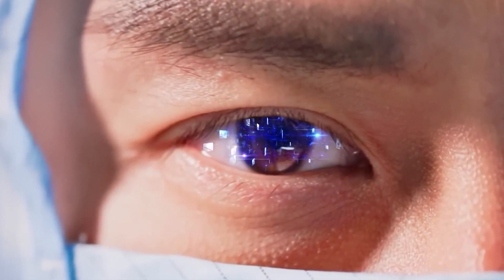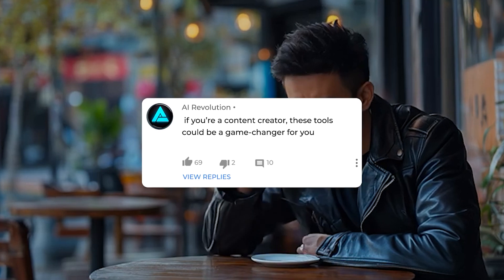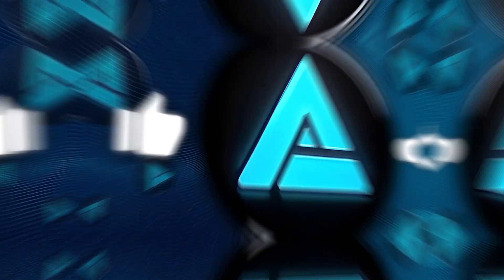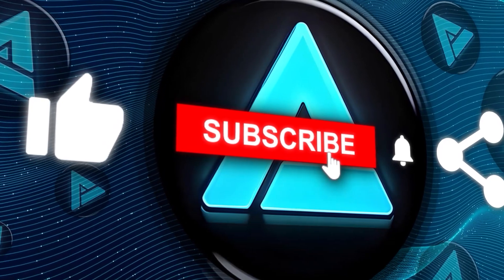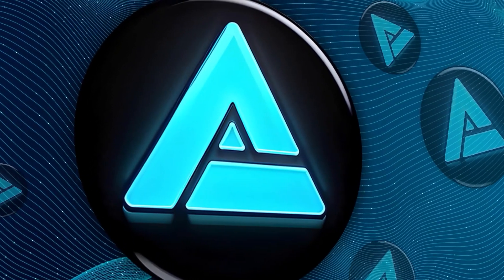That's all for this video. And if you're a content creator, these tools could be a game changer for you, so it's worth staying updated on all of this. Thanks for watching, and don't forget to like, subscribe, and drop a comment below about which AI tool you're most excited about.